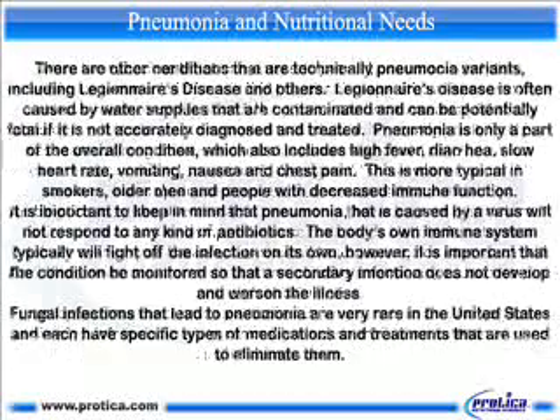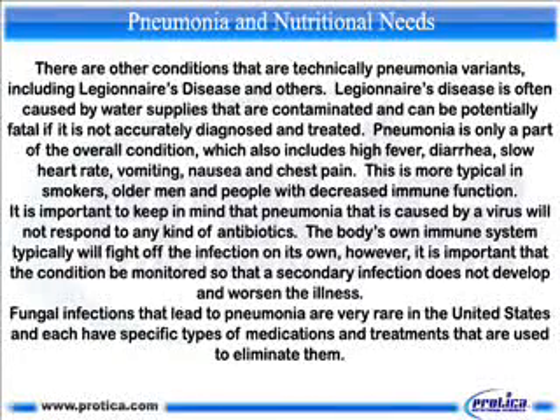There are other conditions that are technically pneumonia variants, including Legionnaire's disease and others. Legionnaire's disease is often caused by water supplies that are contaminated and can be potentially fatal if it is not accurately diagnosed and treated. Pneumonia is only a part of the overall condition, which also includes high fever, diarrhea, slow heart rate, vomiting, nausea and chest pain.